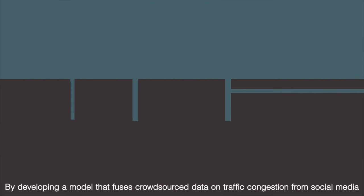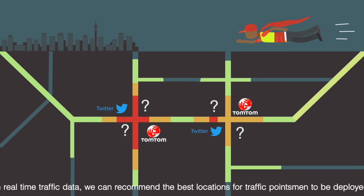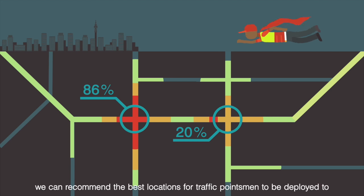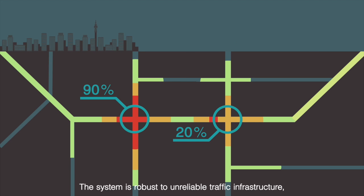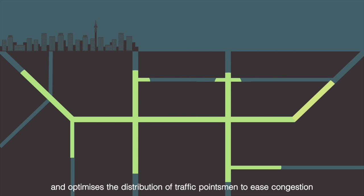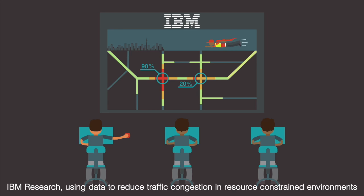By developing a model that fuses crowdsourced data on traffic congestion from social media with real-time traffic data, we can recommend the best locations for traffic pointsmen to be deployed to. The system is robust to unreliable traffic infrastructure and optimizes the distribution of traffic pointsmen to ease congestion. IBM Research — using data to reduce traffic congestion in resource-constrained environments.